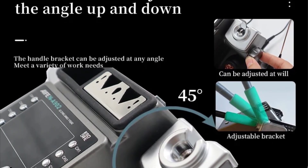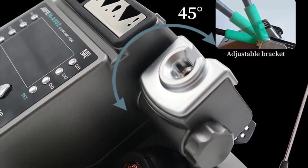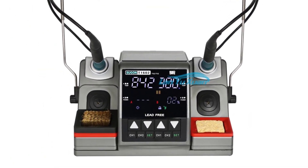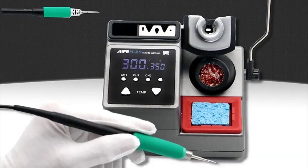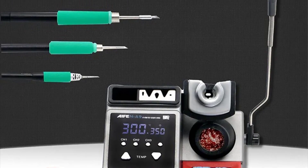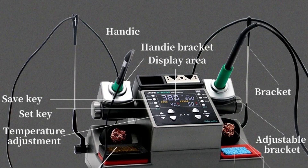Hi everyone, welcome back to my channel. Looking for the best soldering stations in the market? In this video, I've listed the top 5 soldering stations of 2024. We have included options for every type of user. This list is based on personal opinion, considering price, quality, durability, brand reputation, and user feedback.